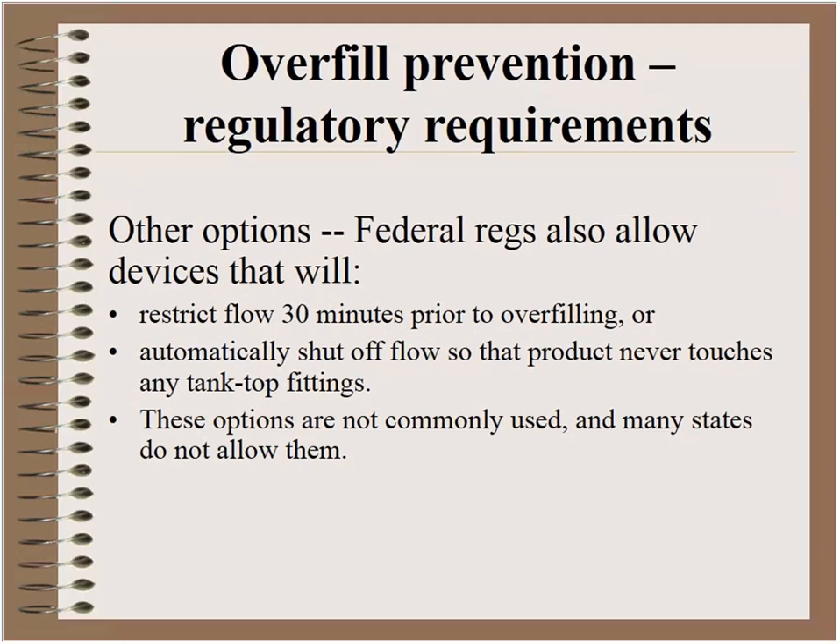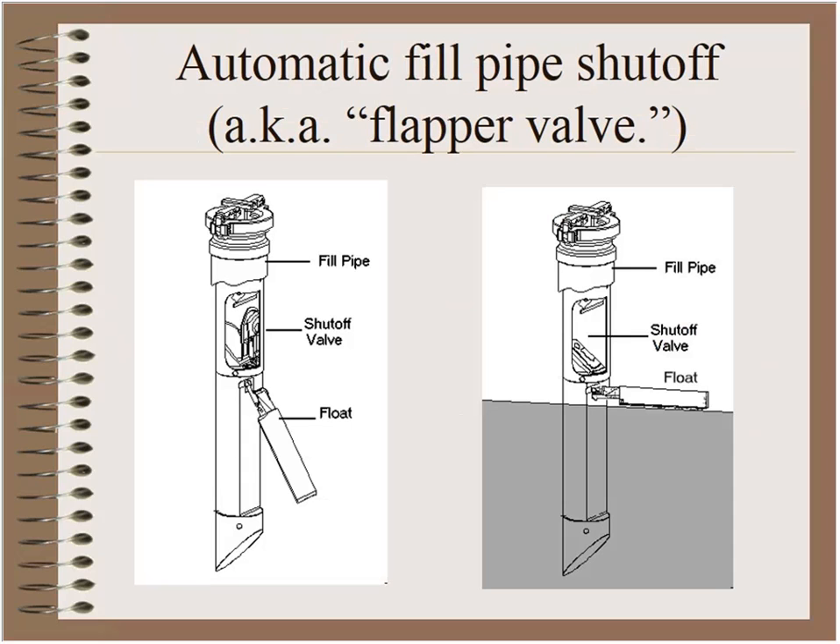There are a couple of other options in the federal regs that are not commonly in use, and some states disallow them. One option is a device that restricts the flow 30 minutes prior to overfilling, and another allows a device that automatically stops the flow so the product level never reaches the top.